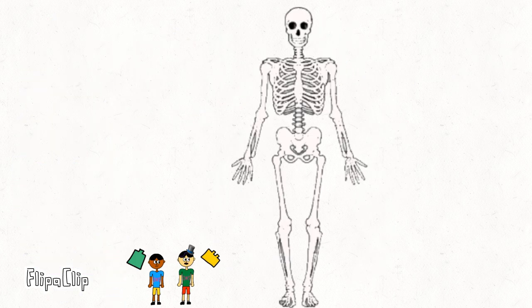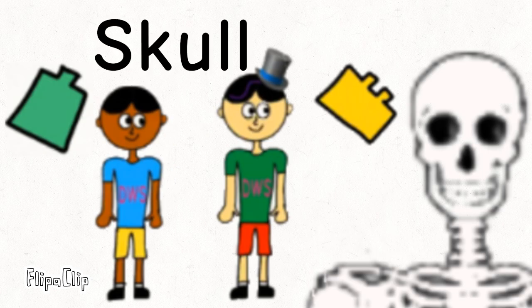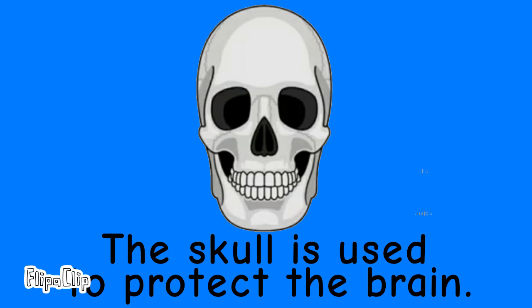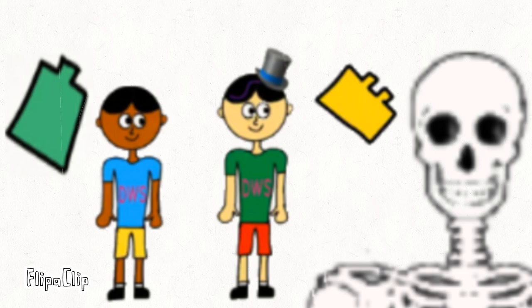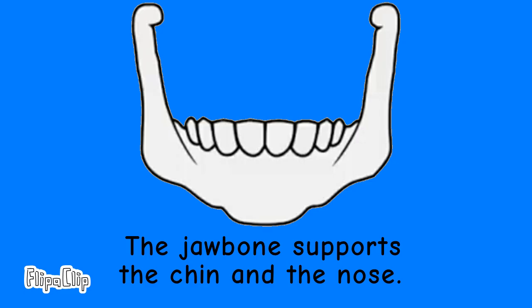Let's go look at the top. Hey Dinuga, what is this bone which is at the head? That's called the skull. The skull is used to protect the brain. And what is that bone which we use to crunch? That's called the jaw bone. The jaw bone supports the chin and the nose.